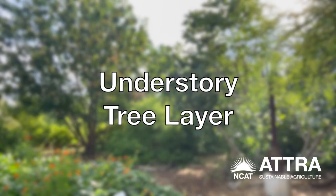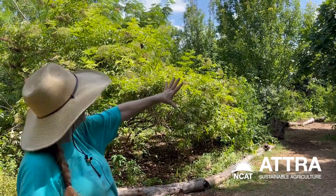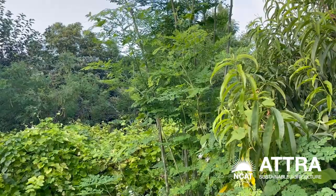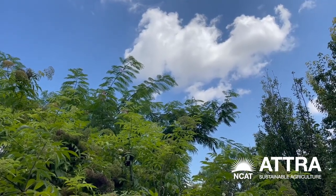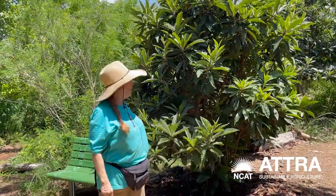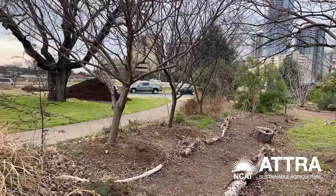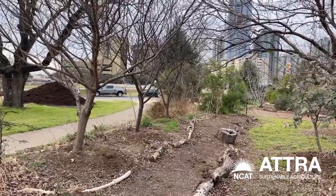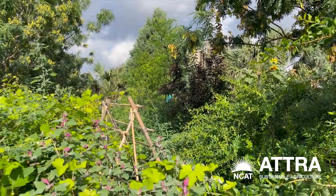Then there's an understory layer — we have all these fruit trees. We have a pear tree, figs, this beautiful elderberry, peach trees, and mulberry trees. There's a mimosa which is also medicinal. This is a loquat — they're not native but they're super happy here and they make a fruit that is delicious. We also have trees that are nitrogen fixers on every berm, like this golden ball lead tree, which is this gorgeous tree that's a nitrogen fixer.